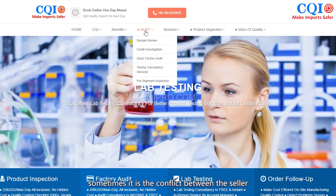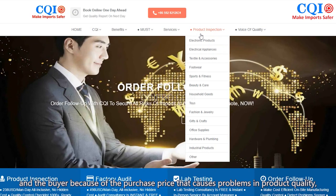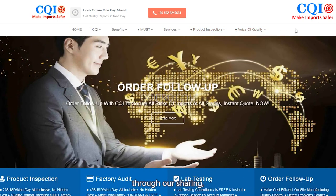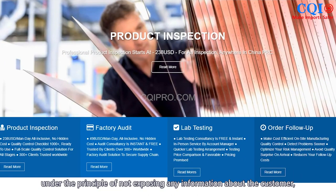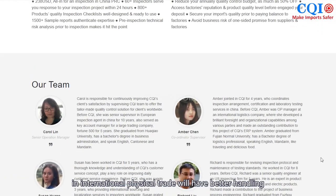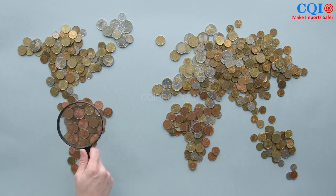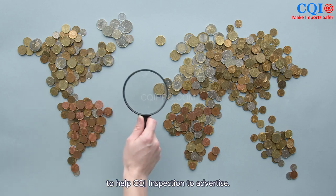On the other hand, sometimes it is the conflict between seller and buyer over purchase price that causes problems in product quality. Through our sharing, and under the principle of not exposing any customer information, we hope that those engaged in international physical trade will be better equipped when they encounter similar problems. And of course, to help promote CQI inspection services. Thank you.